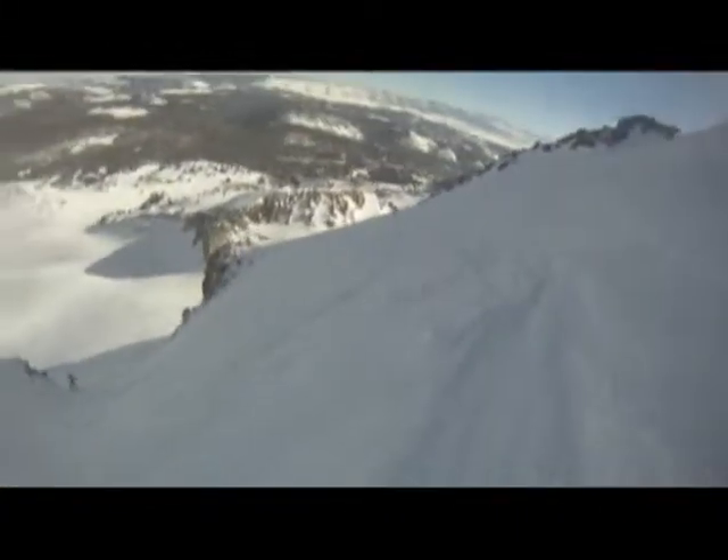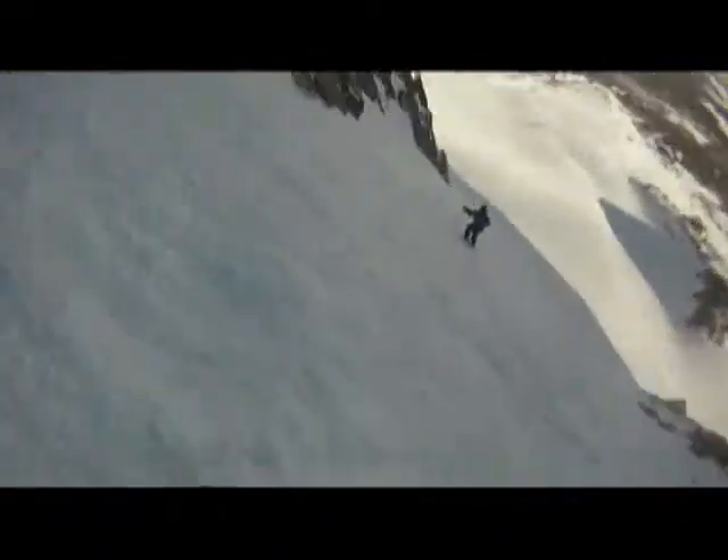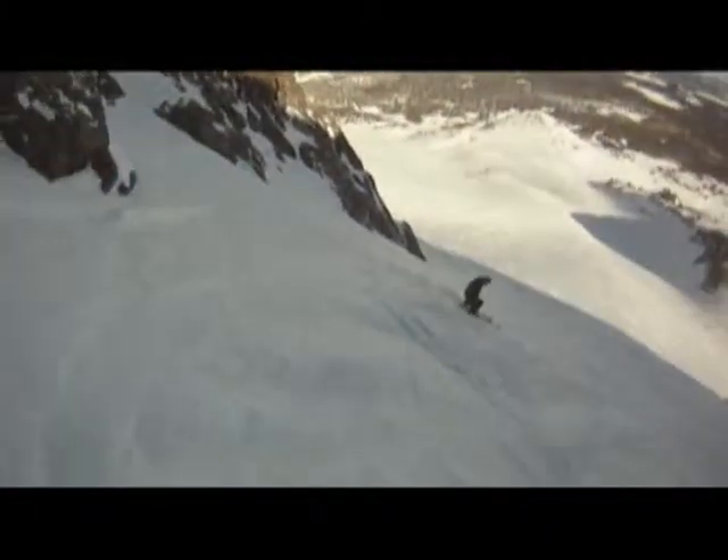Now Josh has hopped in the chute and he's coming across. The snow coming down in front of his board — you can see it's nice and soft, just really beautiful conditions. I think this was Josh's first trip that he ever got to go down Hangman's, and it's the second or third time on this trip that he's done it.